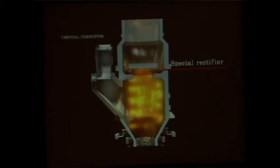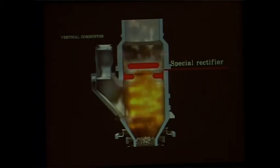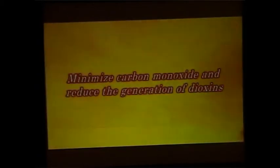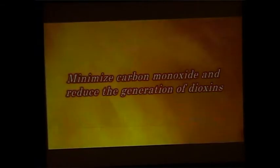Furthermore, a special rectification device located in the secondary combustion chamber boosts the mixing of the secondary combustion air with the pyrolysis gas in order to burn off the gas more effectively. Plantech's original combustion system, together with stable combustion, minimizes carbon monoxide and substantially reduces the generation of dioxins.